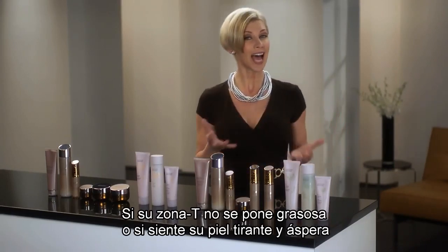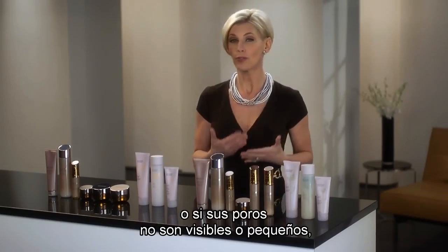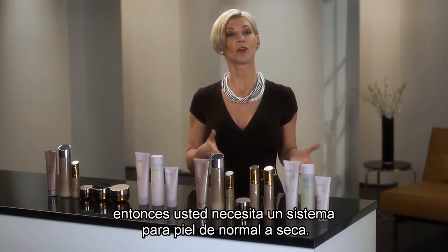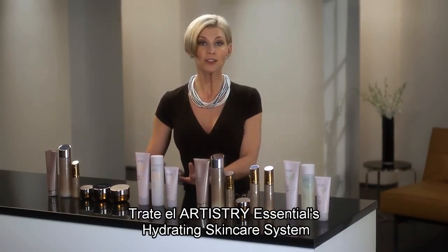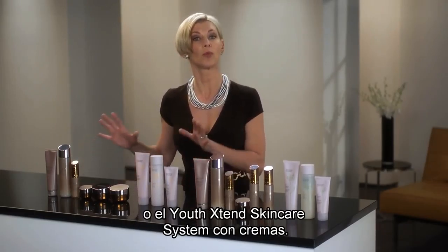If your T-zone does not become oily, or if your skin feels tight and rough, or if your pores are not visible or small, then you need a system for normal to dry skin. Try Artistry Essentials Hydrating Skin Care System or the Youth Xtend Skin Care System with the creams.